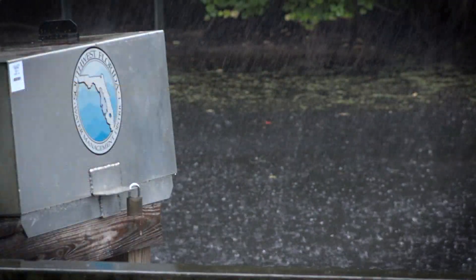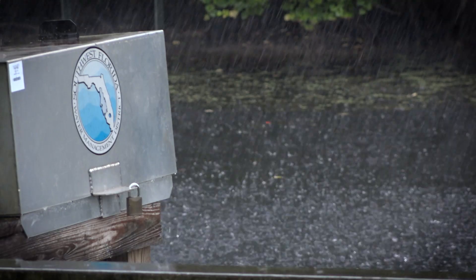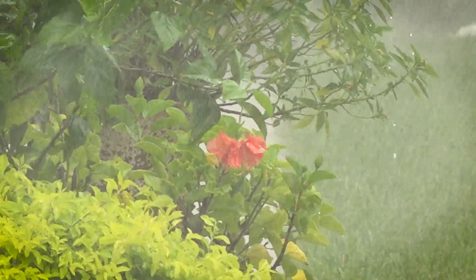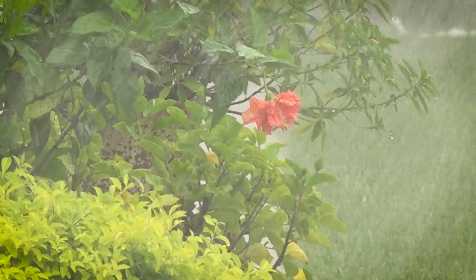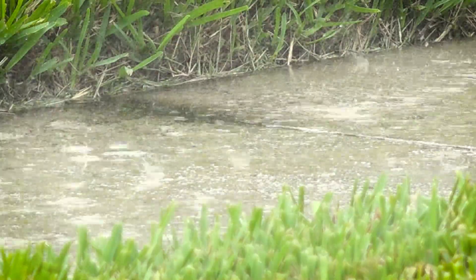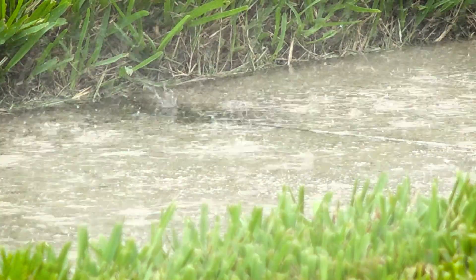The Peace River gets its fresh water from rainfall. Annual rainfall averages 53 inches, with more than half occurring between June and September. Most of the rainwater re-enters the atmosphere through evaporation and plant transpiration. The rest recharges the aquifer or runs into the Peace River and its tributary streams.